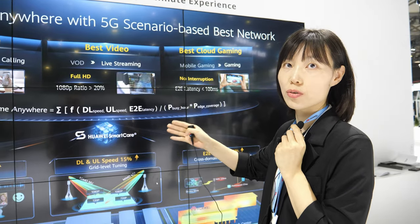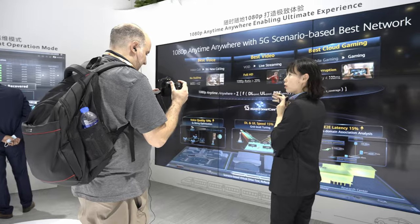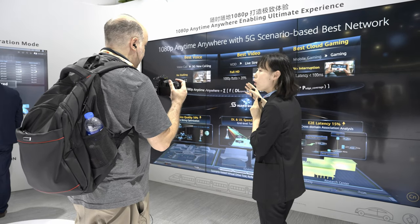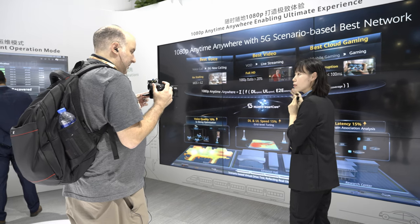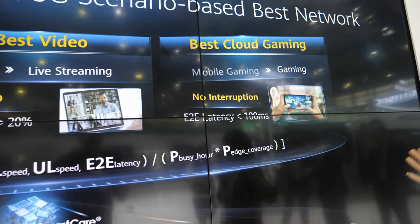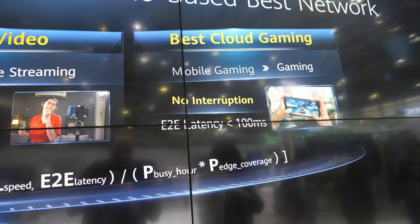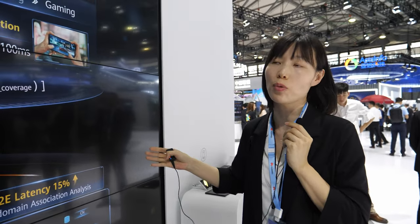The new 5G calling service combines voice and video together. The second new service is video — traditionally we only had video-on-demand, but now more and more live streaming services are being brought to the network. And the third is cloud gaming — traditionally only single-user gaming, but now there are many cloud gaming services in the network.